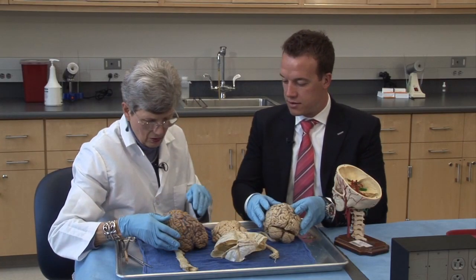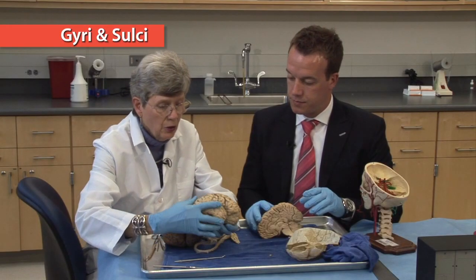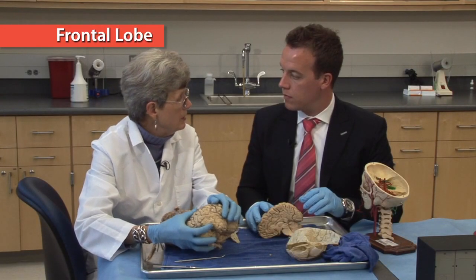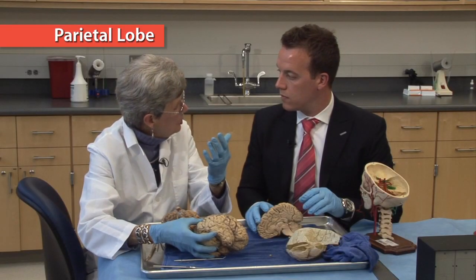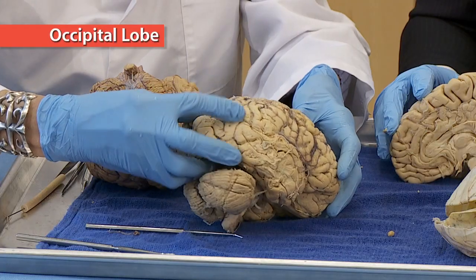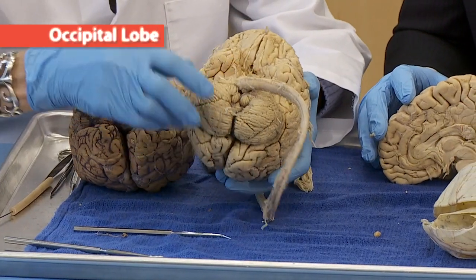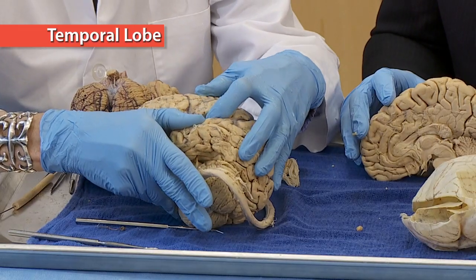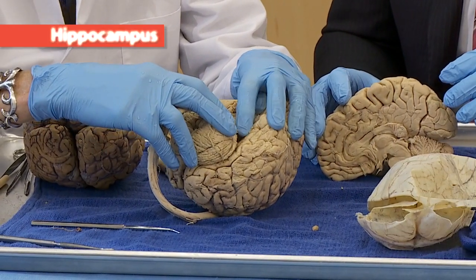Let's talk about the different lobes and what they do. We have the gyri and the sulci which cover the cortex of the brain. Everything in front of the central sulcus is called the frontal lobe — mostly motor, judgment, and executive function. Behind it is sensory information: pain, temperature, and where your joints are in space. This is the occipital lobe, the visual cortex where you interpret what comes in from your eye. The temporal lobe we associate with audition or hearing, and also with new memories formed down around the hippocampus.